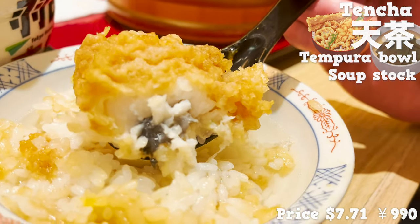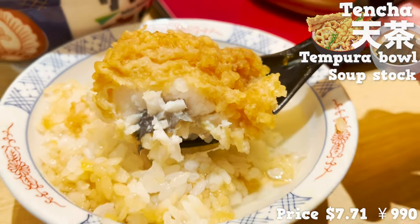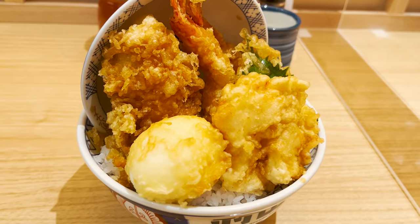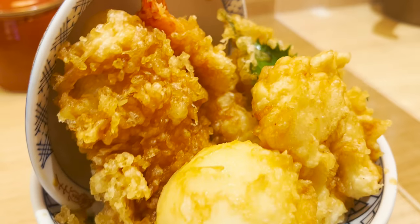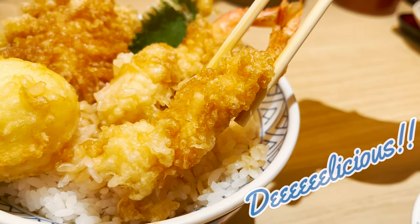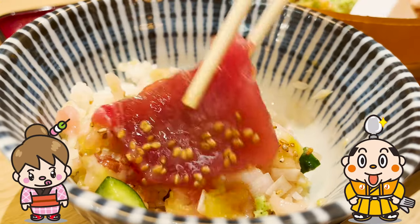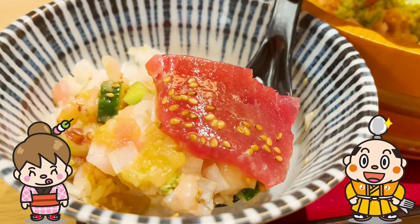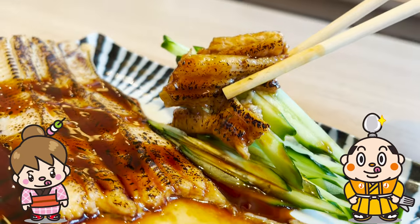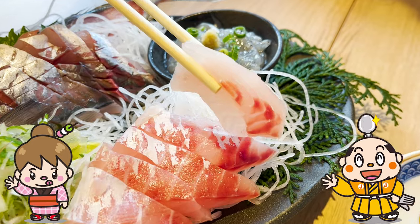It's amazing how cheap you can eat ingredients flown in by air. Not only is it cheap, but it's also very delicious. You should definitely give it a try when you come to Japan. If you have any restaurants you'd like me to introduce, please let me know in the comments. Well, that's it for today. See you in the next video.